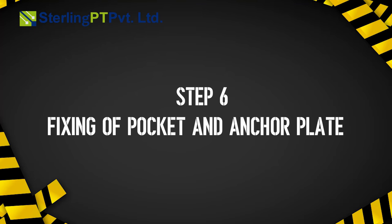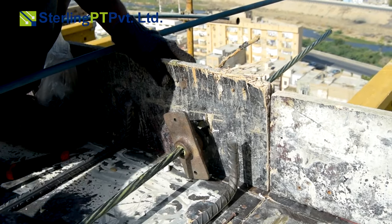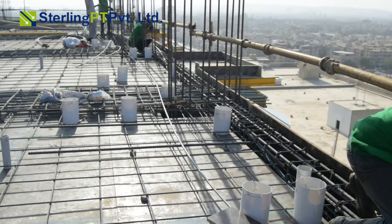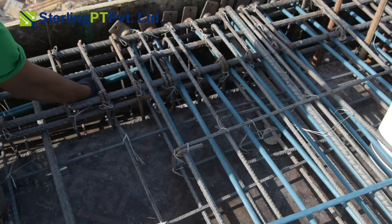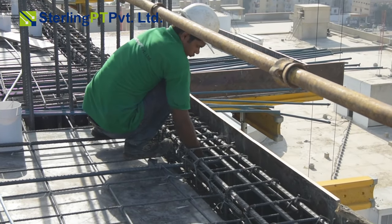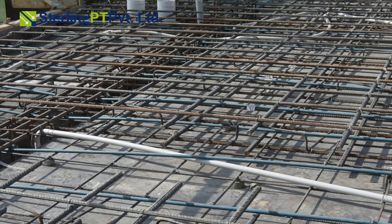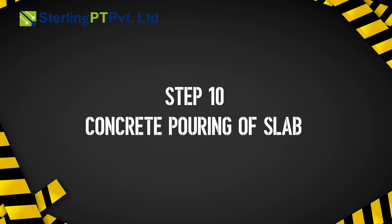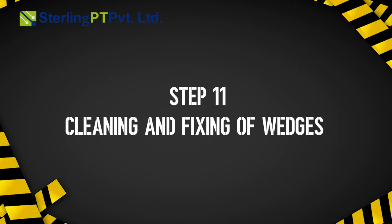Step 5: layout and drilling for PT cables. Step 6: fixing of pocket and anchor plate. Step 7: PT strand laying on slab. Step 8: PT strand laying in beams. Step 9: completion of top extra reinforcement. Step 10: concrete pouring of slab.